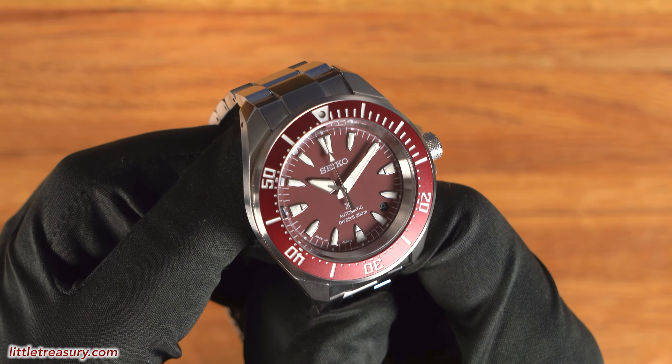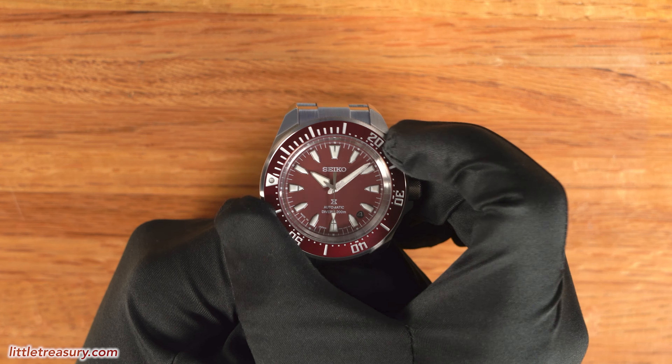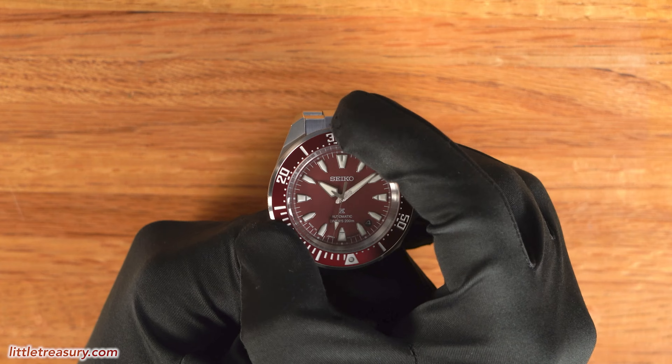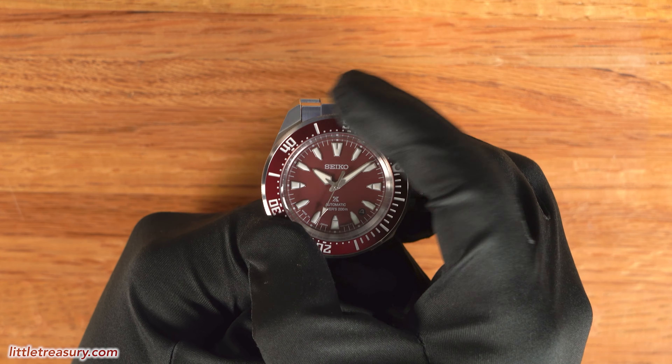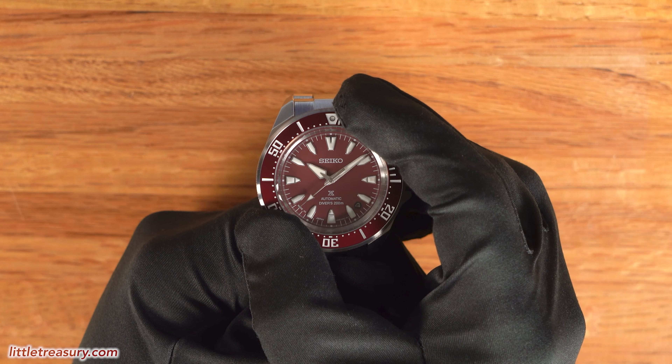The bezel turns unidirectionally like a dive watch should. The bezel is good and it feels very nice for this price point. The clicks have a decent volume, and it's crisp and easy to grip, so I'll recommend this bezel — it's a very good one, especially for this price.